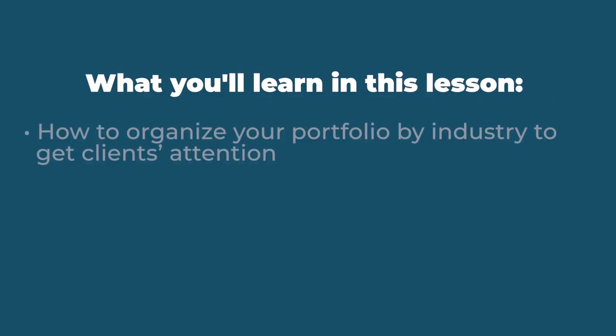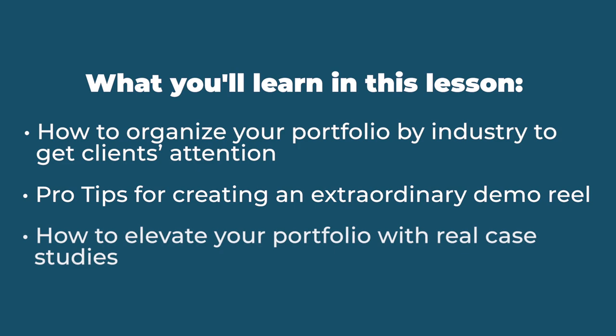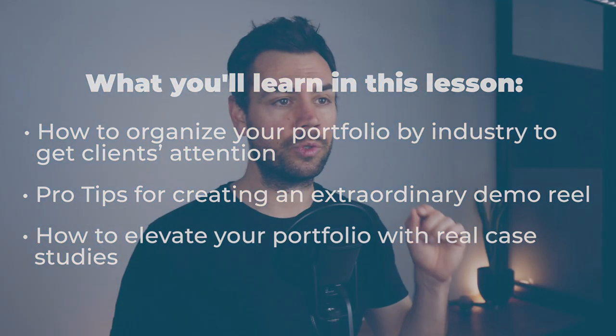Now that's pretty awesome, right? But in all honesty, many drone businesses actually don't do a very good job of highlighting their best work, and I personally still have a long way to go. In this lesson, we'll talk about how to organize your portfolio by industry to get clients' attention, pro tips for creating an extraordinary demo reel, and how to elevate your portfolio with real case studies. We'll use real-world examples illustrating some of the best practices to help you elevate your drone portfolio. All right, let's get started.